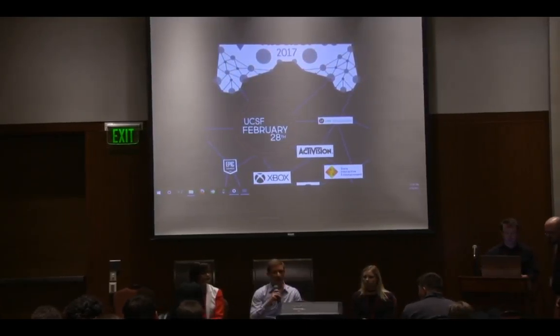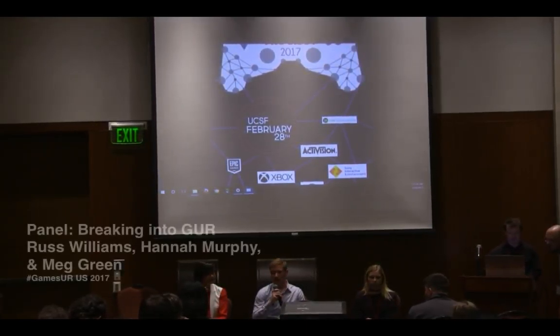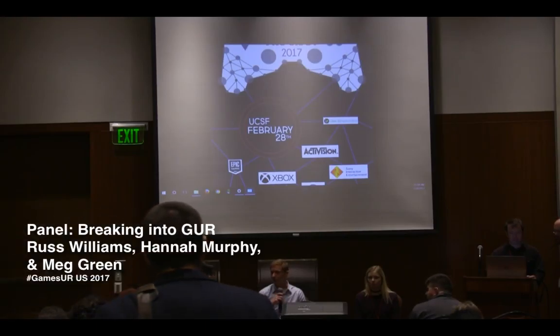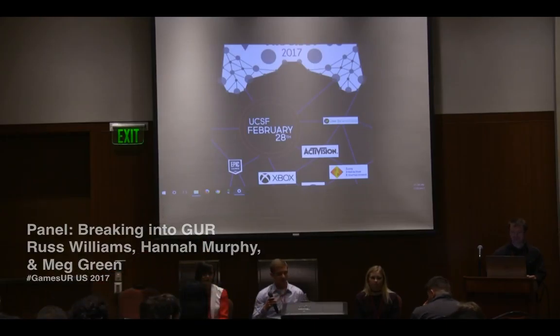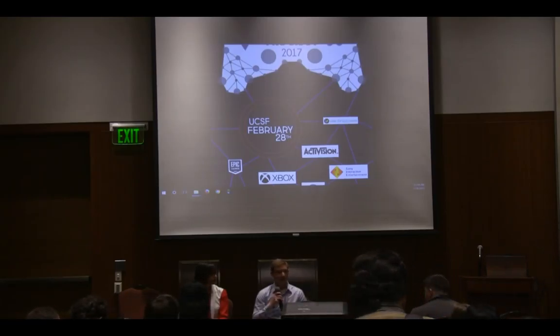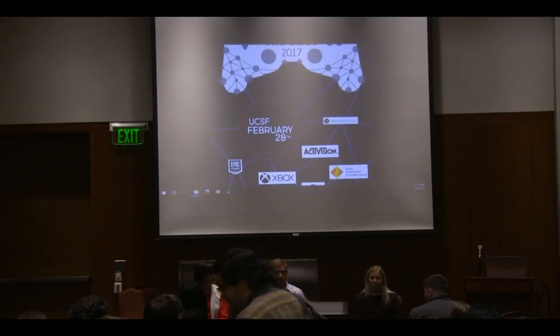This is a panel to talk about something we've all experienced at some point — breaking into games user research and how to go about that. The three of us are here to talk about some of our experiences, ideas, and thoughts on how to go about doing that. It's a really open forum; we want to interact with you guys, ask questions, and we'll try to answer the best we can. We have 20 minutes to talk and about five minutes for questions.